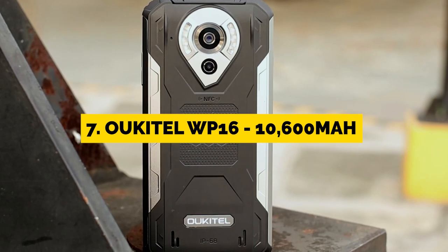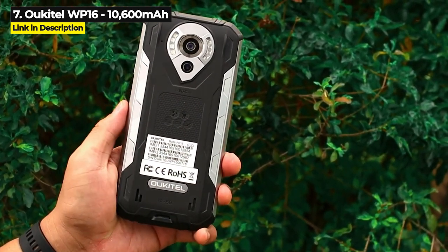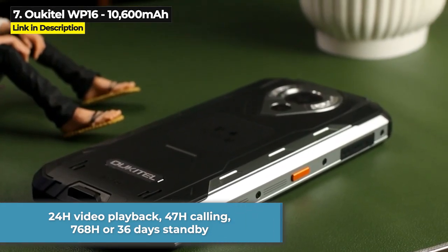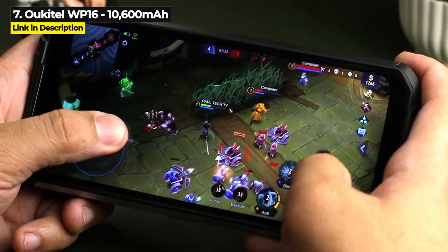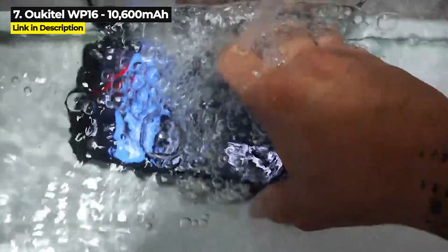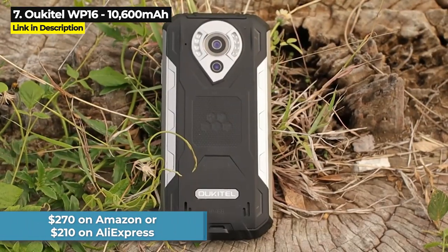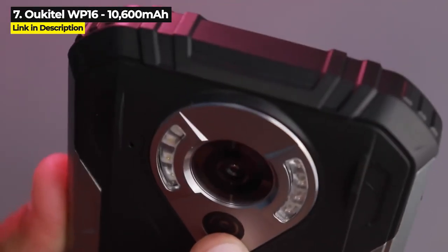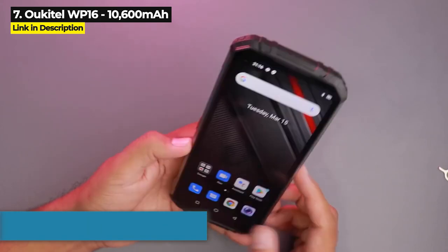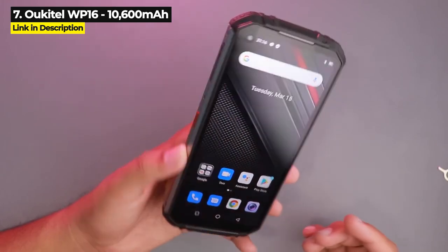Next up at number 7 is the Ukitel WP16. Released in December of 2021, its 10,600 mAh battery gives you 24 hours of video playback, 47 hours of calling, and up to 768 hours or 36 days in standby. It has 8GB of RAM, 128GB of internal storage expandable up to 256GB, and a Helio P60 chipset. With a military standard 810G rating, the WP16 costs $270 on Amazon or as low as $210 on AliExpress. It features dual rear cameras with a 12 megapixel main, 18W fast charging, dual SIM with memory slot, a fingerprint sensor, and a 6.39 inch HD screen at 720 by 1560 resolution protected by Corning Gorilla Glass — and the screen works even when wearing gloves.